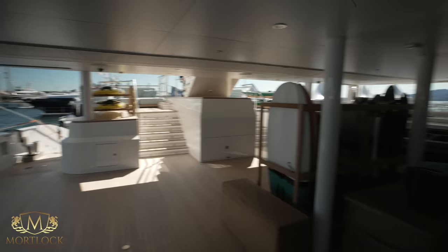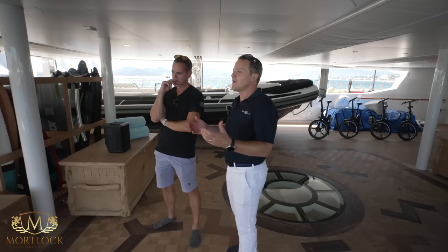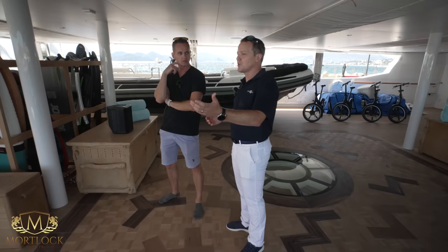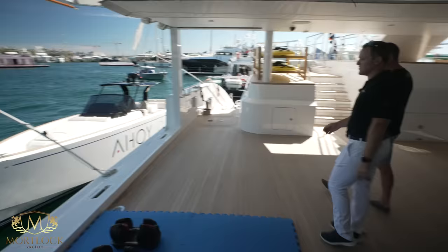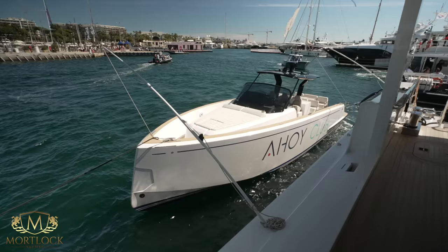We also have inflatable kayaks, standard paddle boards, and Hobie pedal boards. As for the chase boat, around the Mediterranean we'll tow it; for anything over a couple of hours we tow it, and across the Atlantic we'll put it on a ship. The bow has been reinforced for towing — Pardo actually put a hole through and we ran a spectre strop through there.